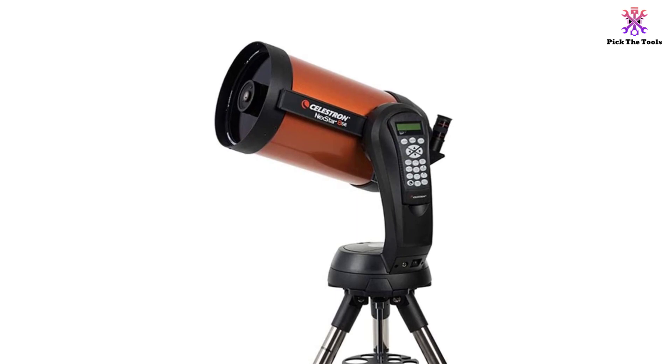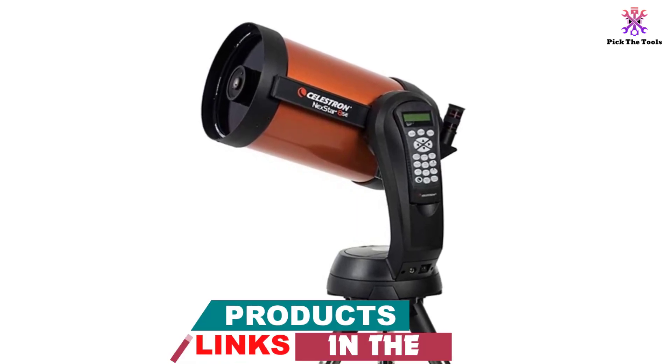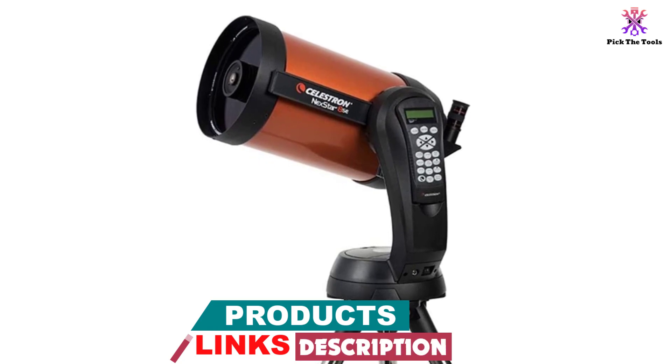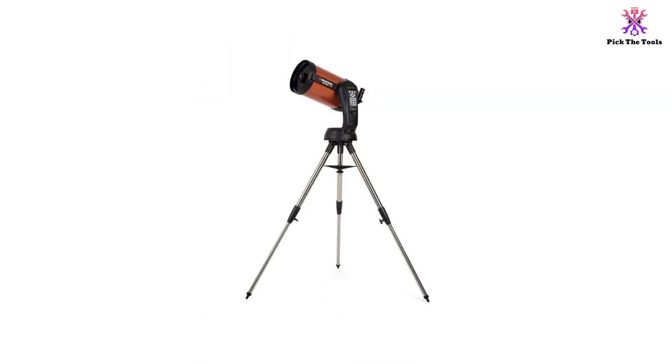The scope can be used by amateurs and professionals alike. Stargazing enthusiasts are definitely going to be impressed by the classic orange Celestron optical tube that comes with this excellent computerized telescope.